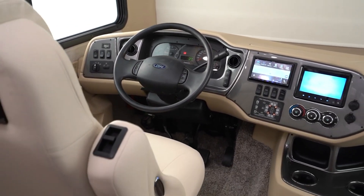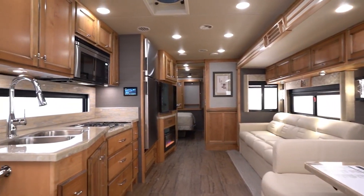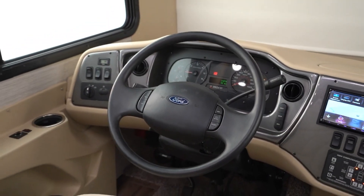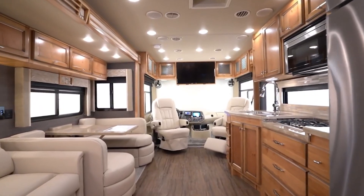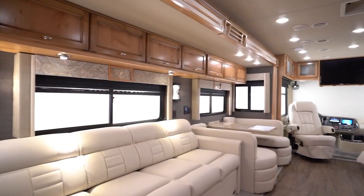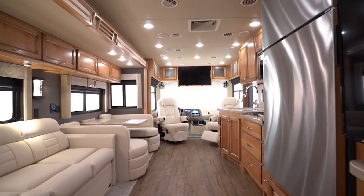Tiffin Motorhomes brings the top level of quality and service for their family of motorhomes and RVs, like the Tiffin Allegro. The luxury features and sophistication built into each Tiffin motorhome is unimaginable. What many people do not realize is that they have also been a leader in industry innovations. As a result of listening to their customers, Tiffin Motorhomes introduced a number of groundbreaking products and processes.